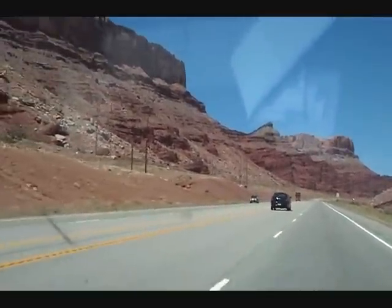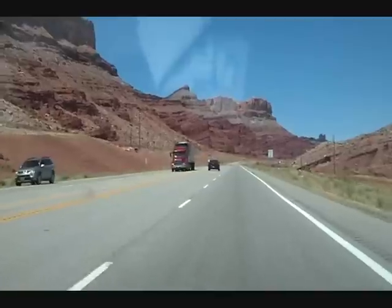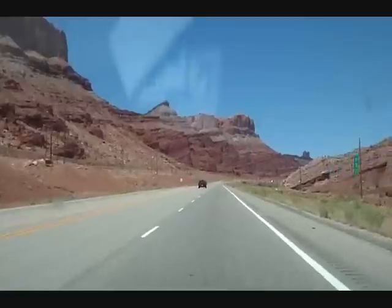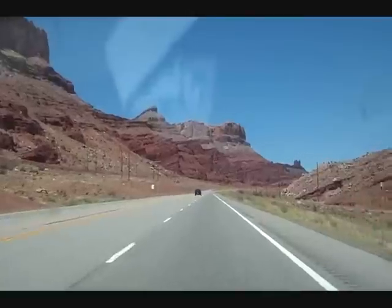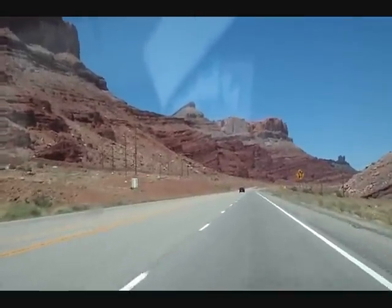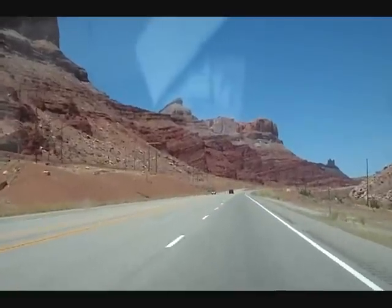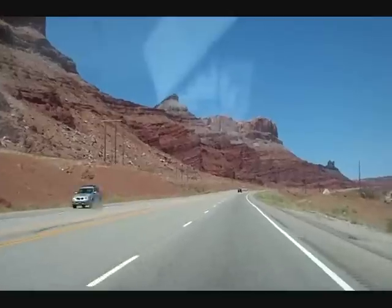This is heading north from Arches towards Canyonlands, but I'm not going to stop off in Canyonlands. There's a lot of fantastic stuff to see around here, there really is, but it's a combination of two things — I'm just knackered, I need some rest, and in the desert it's really hard to find somewhere cool to rest.